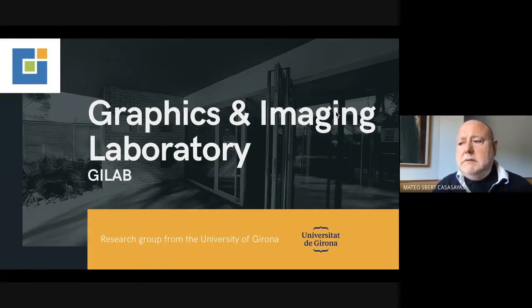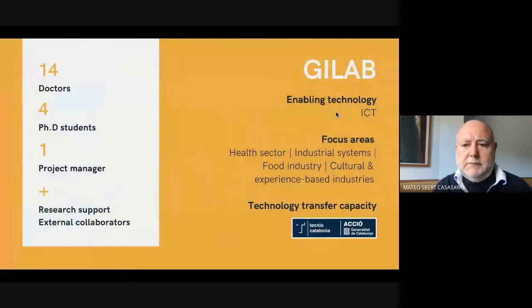The Graphics and Imaging Laboratory is a research group from the University of Girona. It's an information and communication technology oriented group. We focus on the areas of food industry, industrial systems, health sector, and cultural and experience-based industries. Its technology transfer capacity is recognized by the technical label from the Catalan government.